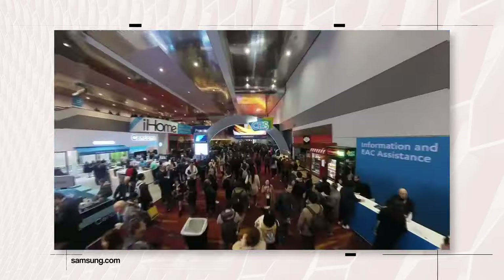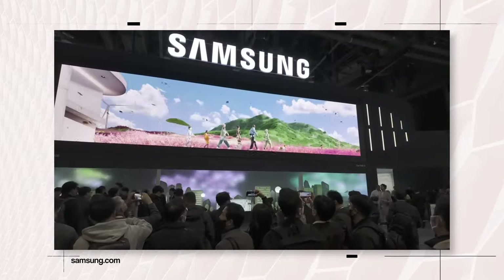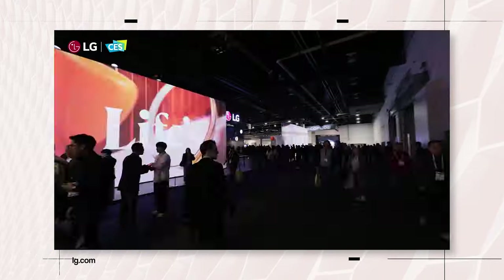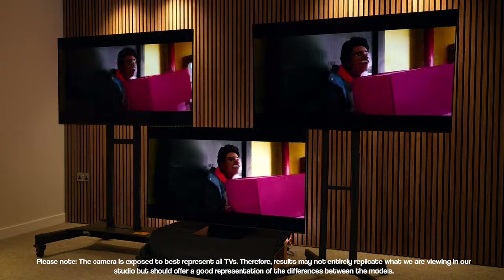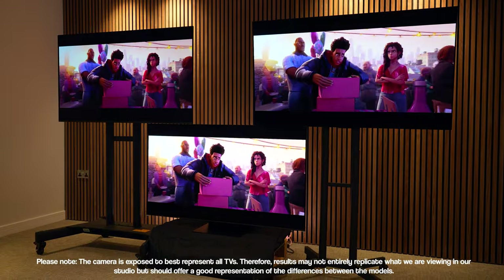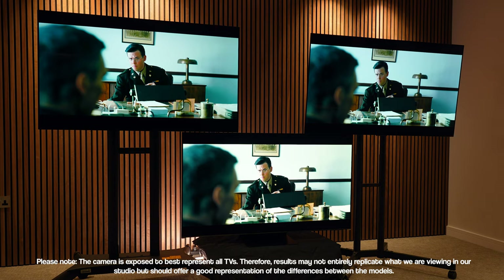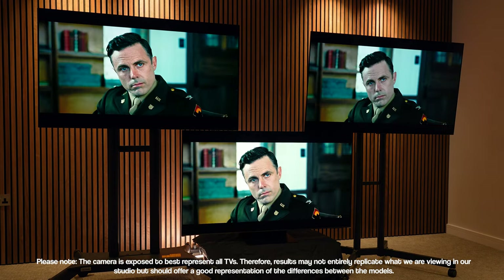To address the elephant in the room — it might seem a little bit late to be releasing this video, given that we've just had CES and a teaser for the new models. Should you still be considering these? The short answer is yes. We're still a few months off seeing most 2024 models hit the market, and once they do, these models are likely to drop in price, making them even better value. All three have already dropped considerably from their launch price.